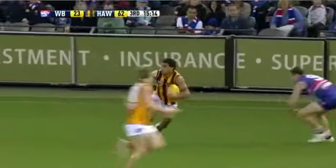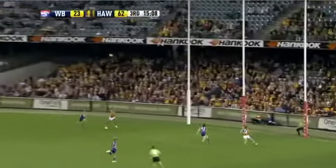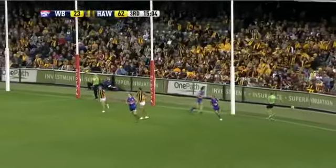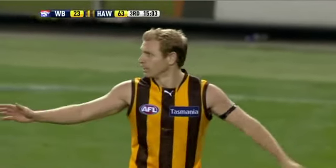Shields handballs wide. Rioli with the magnificent slip of the sidestep, gives it on to Osborne, straightens up on the right foot, kicking out of Bruce. I think they should have done better with that one. Bruce was waiting for the long bomb to get it over the back, but he should have actually let at him.